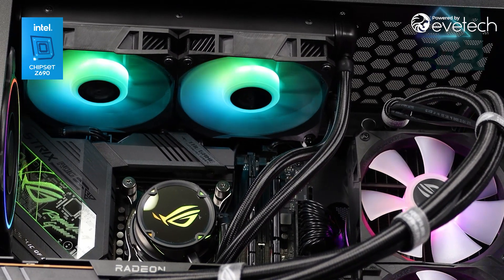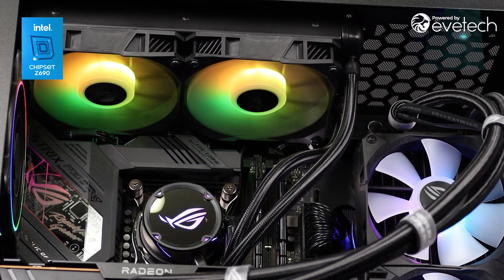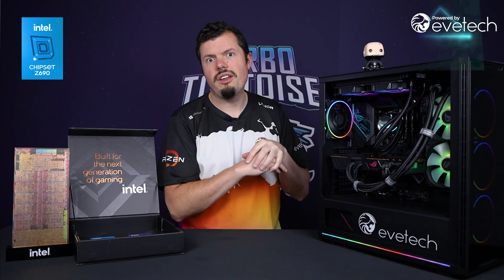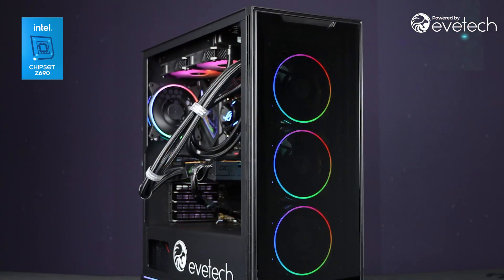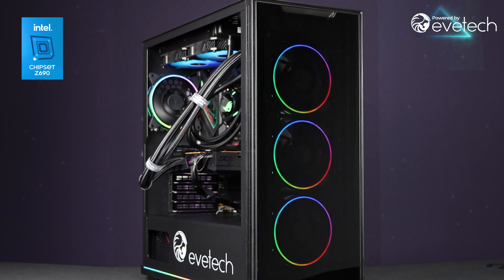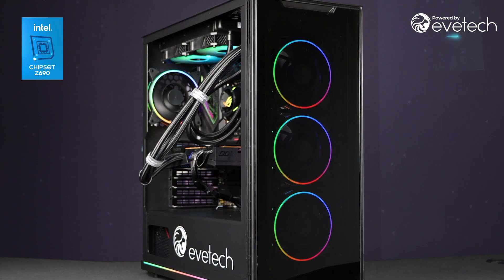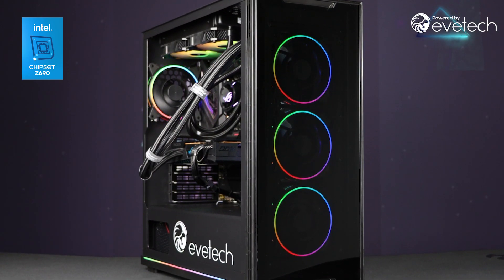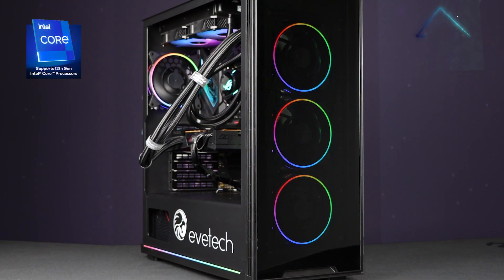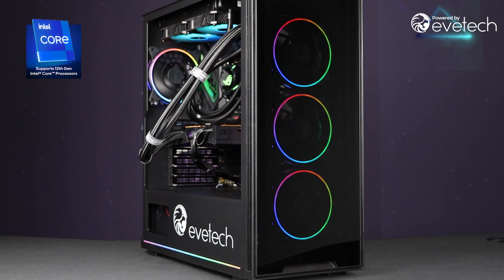CPU cooling comes via the ROG Strix 240mm liquid cooler, and everything is powered by a 1000-watt ROG Strix PSU. Storage is Corsair's MP600 XT — one of the best Gen 4 PCIe NVMe drives — to ensure no bottlenecks. All of this is wrapped up in the eVtech Icon case, which I've also reviewed. It was built by the eVtech guys and delivered to me without me touching a single cable.